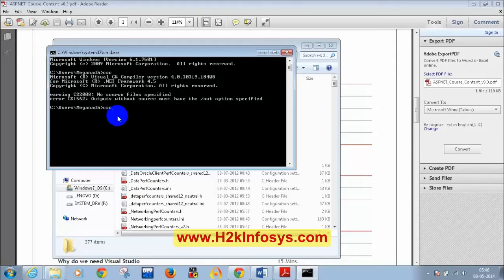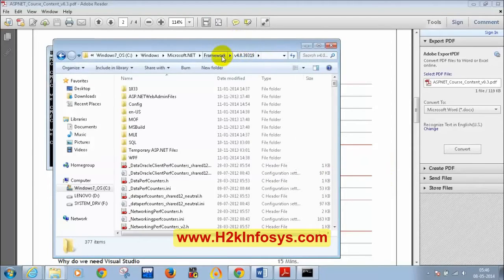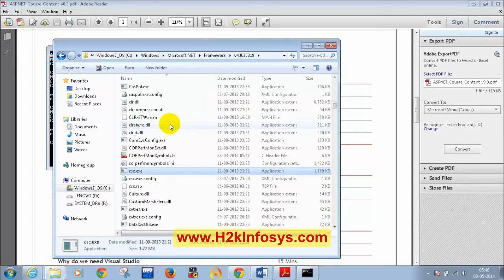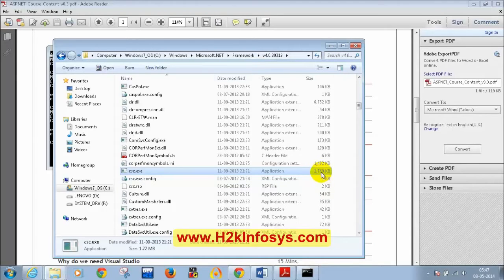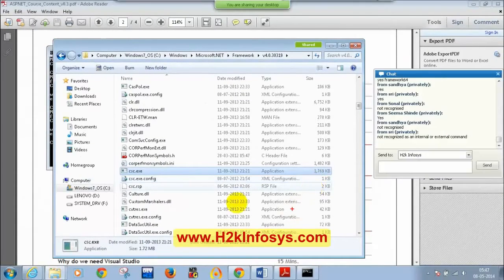When I type CSC, I get 'Visual C Sharp compiler version 4.0.' But for you it will say 'Not Recognized as Internal or External command.' Now go back to the folder C:\Windows\Microsoft .NET\Framework\v4.0, and verify that you have the file CSC.exe inside this folder.